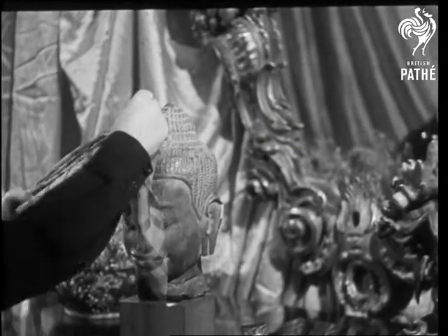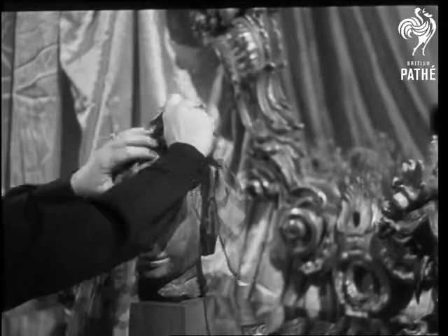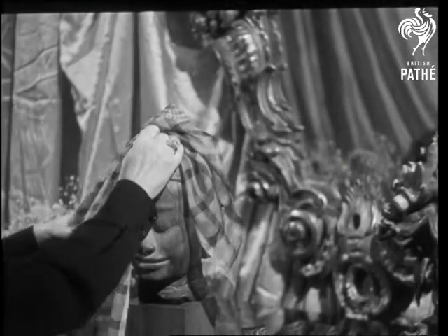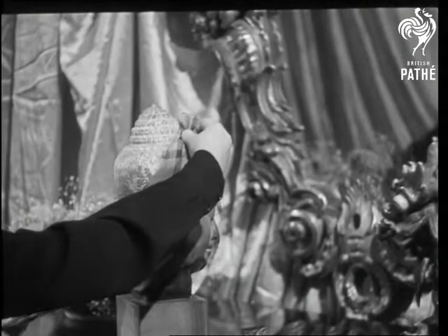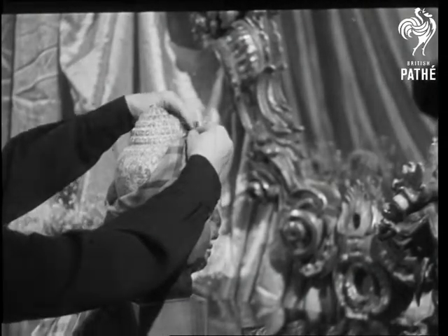The latest style from Paris, now busy winning back its pre-war position as the world's fashion center, is the new tall turban. These hands belong to famous milliner Mademoiselle Pavie, who has a knack of creating glamour out of practically nothing.